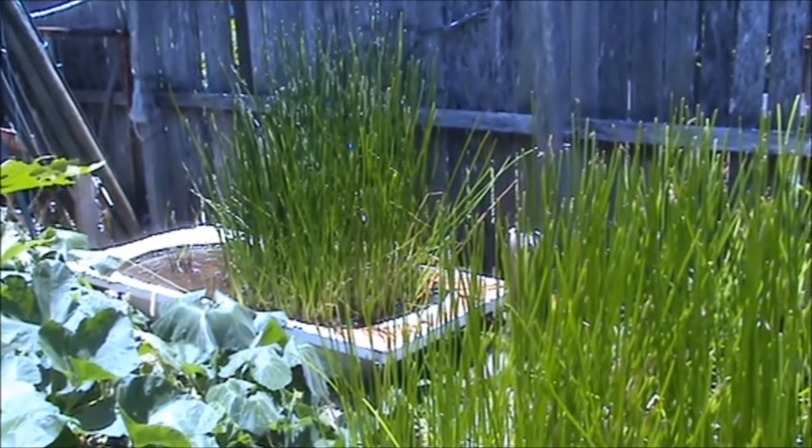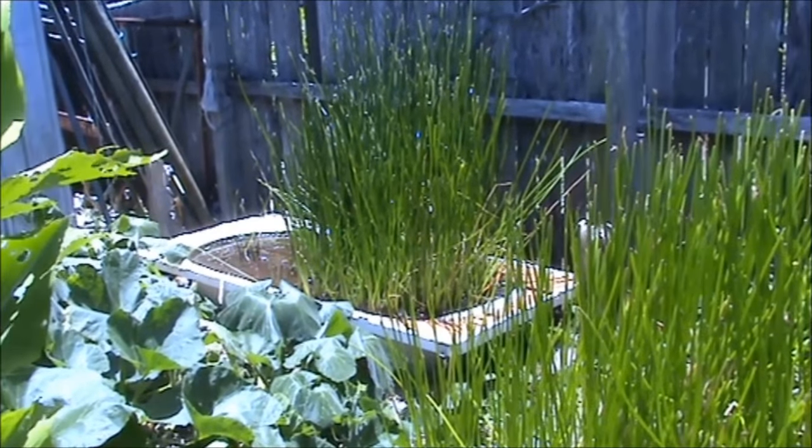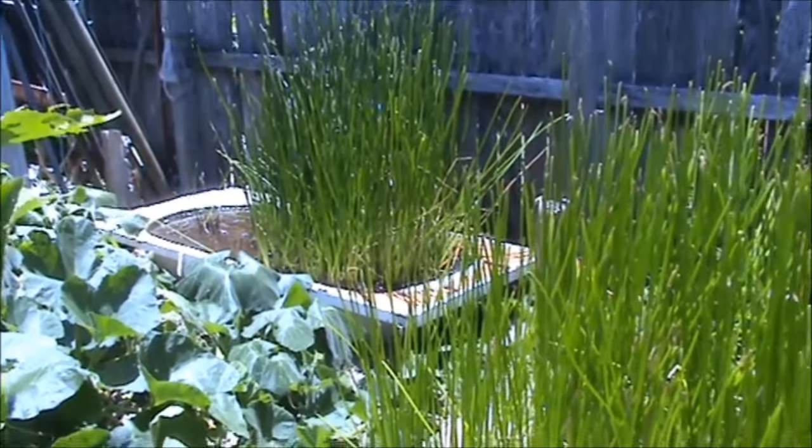The far side hasn't got much growing in it because it's shaded in the morning sun. Anyway, thanks for watching. We'll catch you later. Bye.